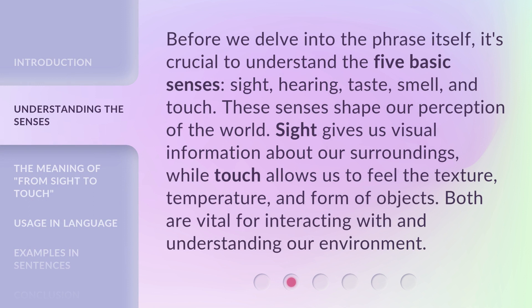Before we delve into the phrase itself, it's crucial to understand the five basic senses: Sight, Hearing, Taste, Smell, and Touch. These senses shape our perception of the world. Sight gives us visual information about our surroundings, while touch allows us to feel the texture, temperature, and form of objects. Both are vital for interacting with and understanding our environment.